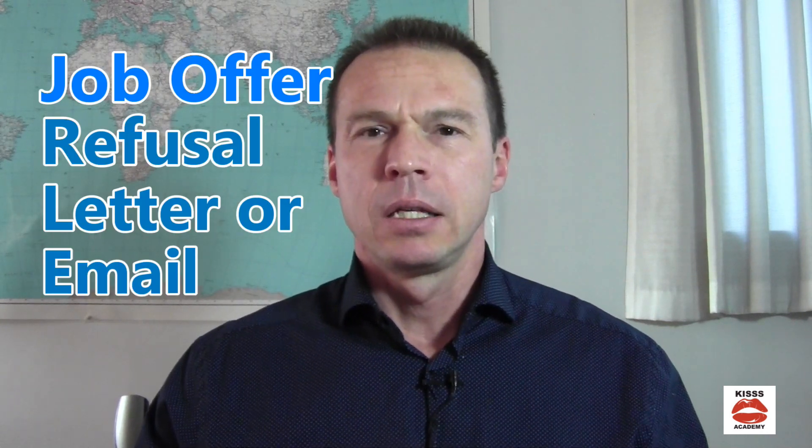Hi, thanks for joining me in this short video tip. I'm going to show you how you can write a concise but professional job offer refusal letter or email. Sometimes when we've been sending our resume and cover letter to different companies, we may come across a problem that's actually good to have, and that problem is receiving more than one job offer.